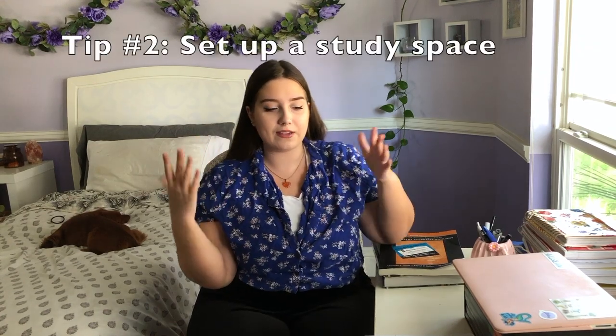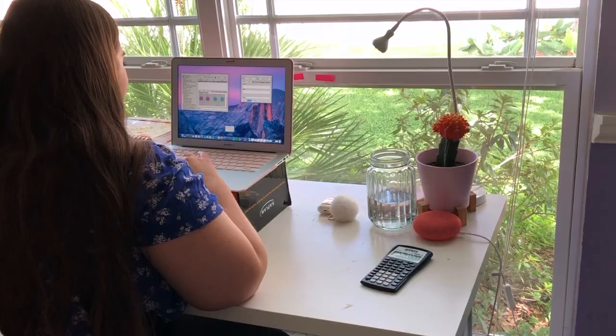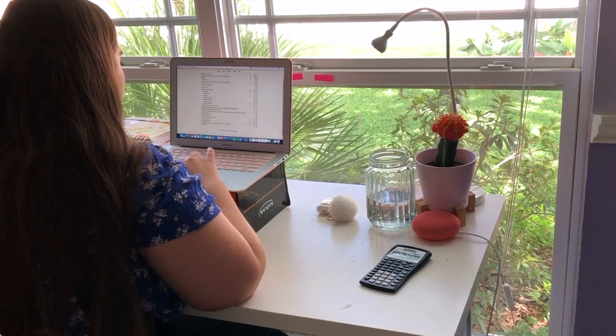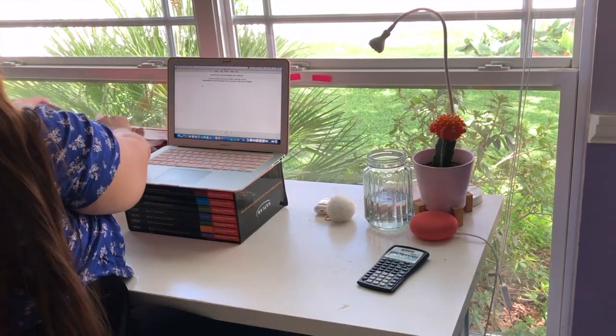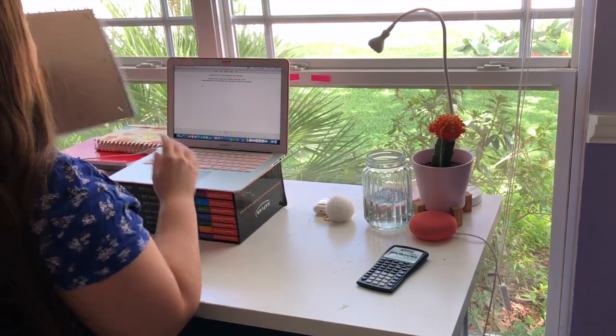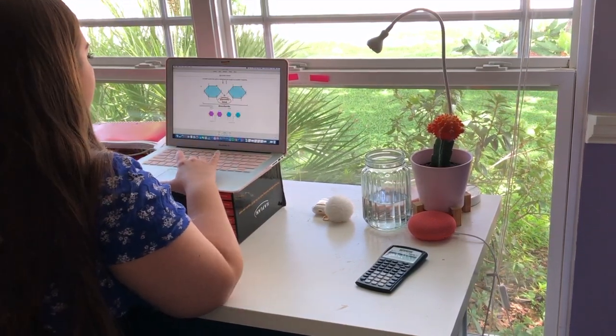Number two is having a study space. Having a study space is really important and it doesn't have to be a desk. I never had a desk until I came back home — I usually went to the library, but I know that's not a viable option for everyone right now, whether libraries are closed or you don't feel safe going to one. I have a desk here, but you can use a dining table, a coffee table, a living room table, or even your bed.